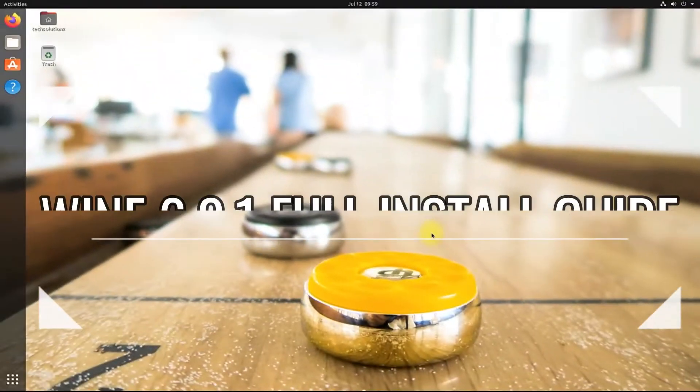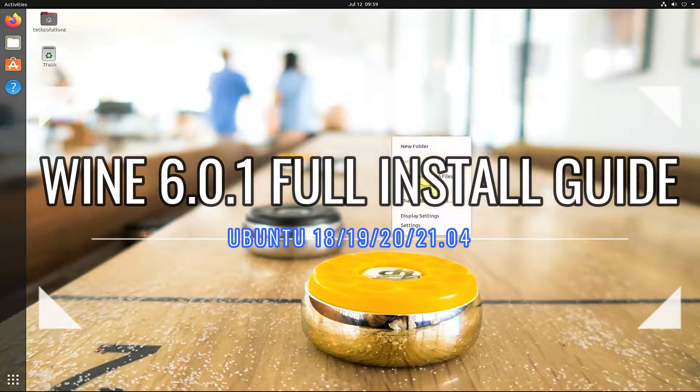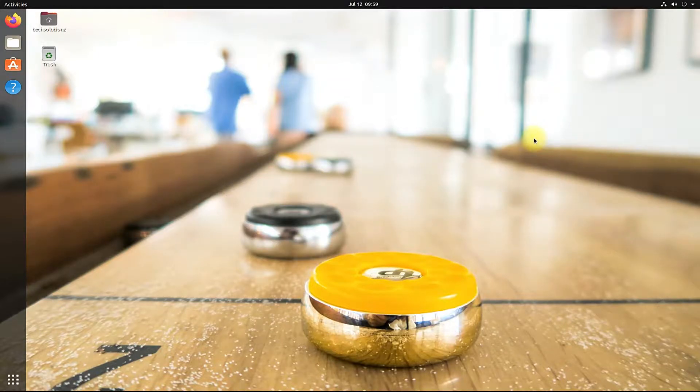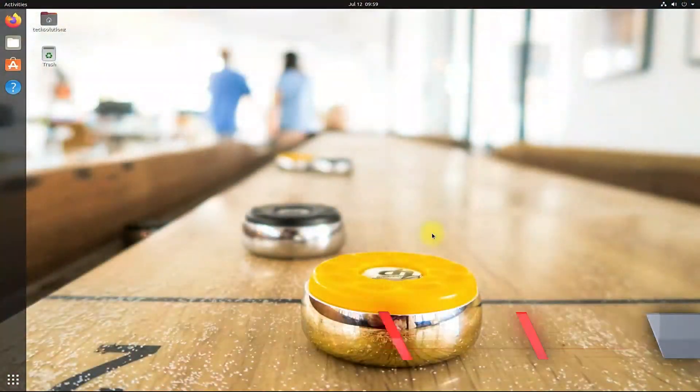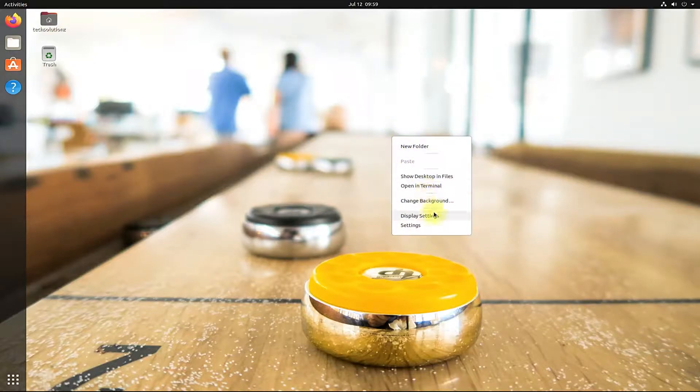Do you want to install the stable version of Wine on your Ubuntu Linux? In this video you are going to experience the installation process of stable Wine version 6.0.1 on your Ubuntu Linux. Please see the video without skipping so you may complete the installation without any errors.